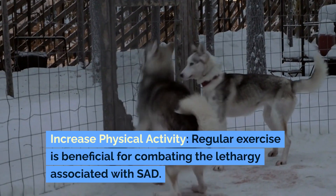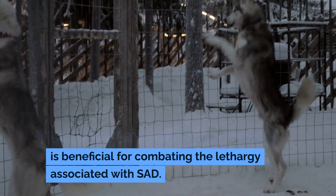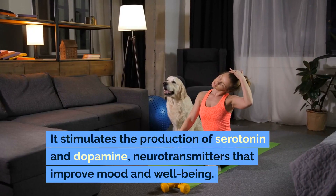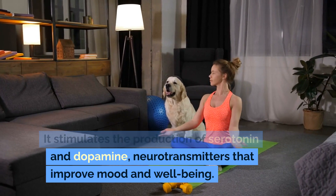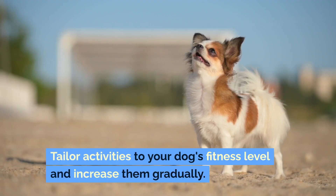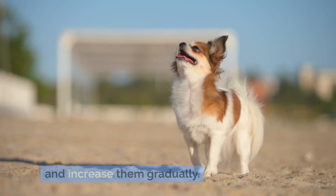Increase physical activity. Regular exercise is beneficial for combating the lethargy associated with SAD. It stimulates the production of serotonin and dopamine, neurotransmitters that improve mood and well-being. Tailor activities to your dog's fitness level and increase them gradually.